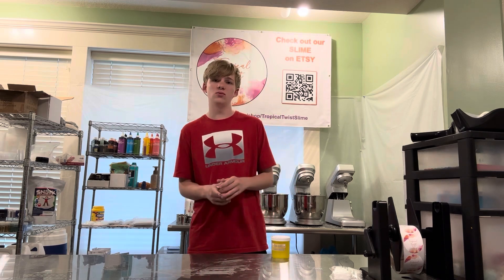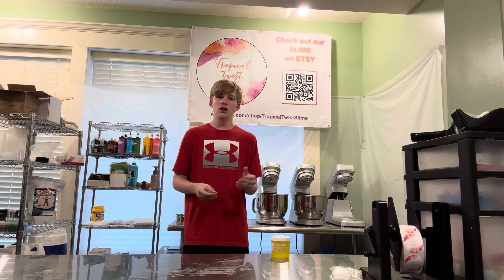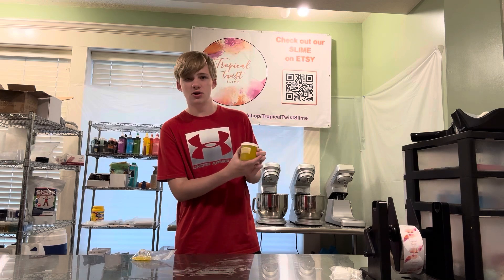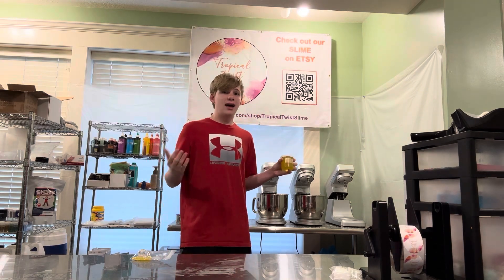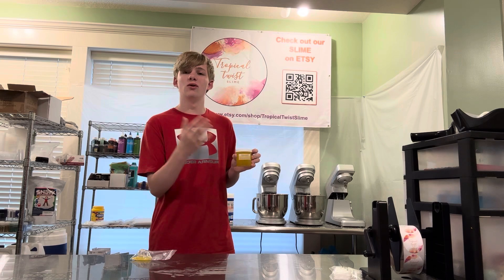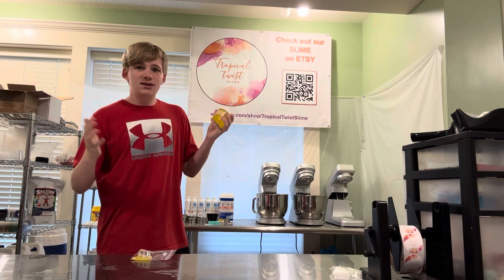We have a ton of sales on it. If you guys want to explore customers' opinions about this, you can check those reviews out on our Etsy page, Tropical Twist Slime Etsy. Now I'm going to go a lot deeper into what the slime actually is. It's an ice cold lemonade slime — perfect for summer. That's one thing that makes it sell a little bit more. It doesn't sell as much during winter, but it still sells quite a lot.